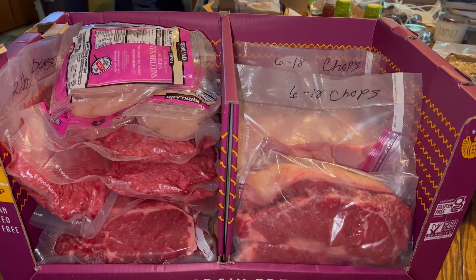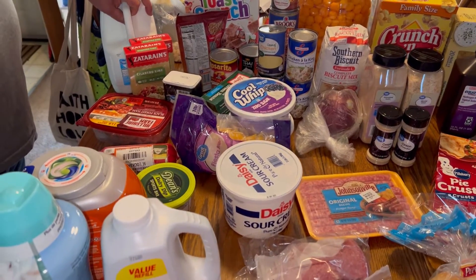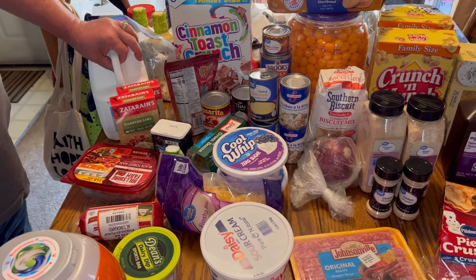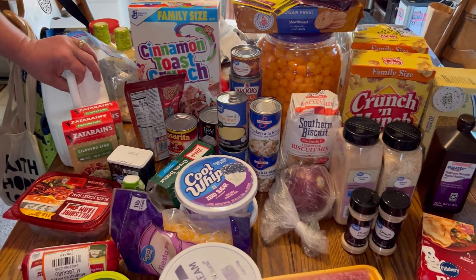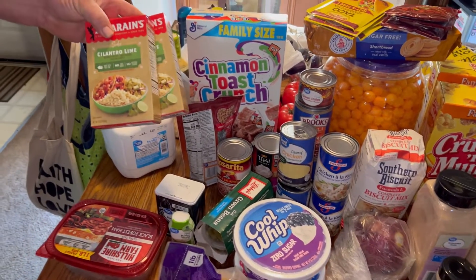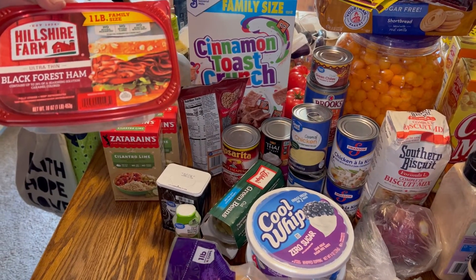Alright guys, this is our Walmart haul. What you're not seeing is water — three big cases, 40-count each. But on this haul we got a gallon of milk, two boxes of cilantro lime rice, and a one-pound package of black forest ham.